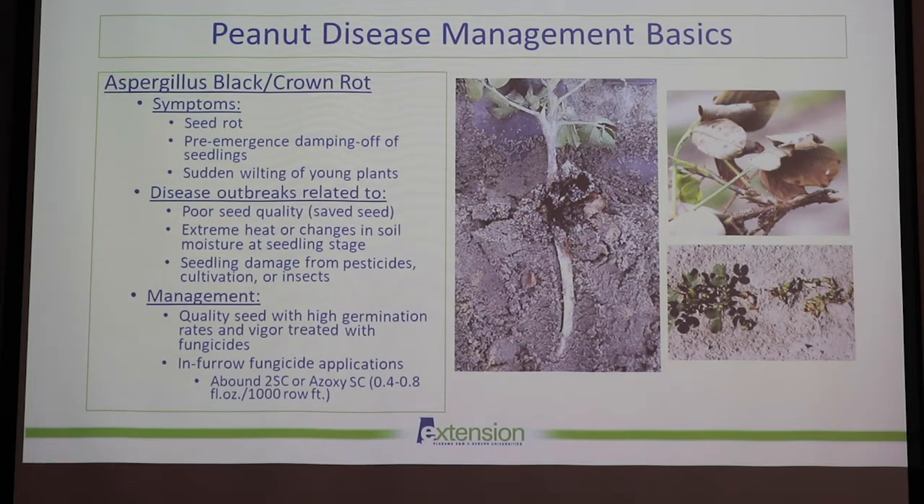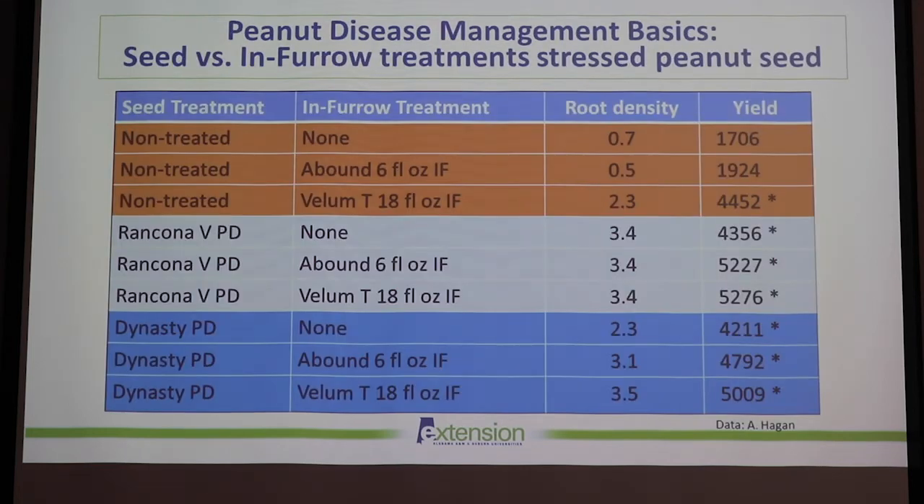In terms of management, you want really good quality seed with high germination rates and vigor, treated with fungicides. Also, in-furrow fungicide applications of azoxystrobin can help. We did a field trial from about 2018 where we looked at stressed peanut seed, comparing seed versus in-furrow treatments to help manage seedling and seed-rot diseases.